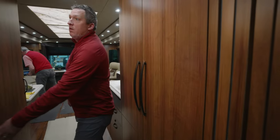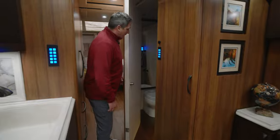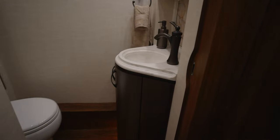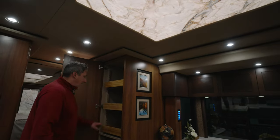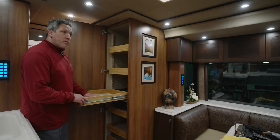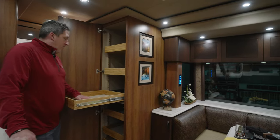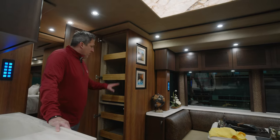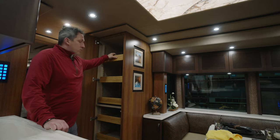Fisher & Paykel refrigerator/freezer over here. Just a beautiful coach with lots of details. I want to show you one of the largest pantries we've put in a coach in a very long time, Alan. This is a great utilization of space, and something really cool — the shelves are adjustable. You can fit the big cereal boxes. We've got seven shelves that are fully adjustable.